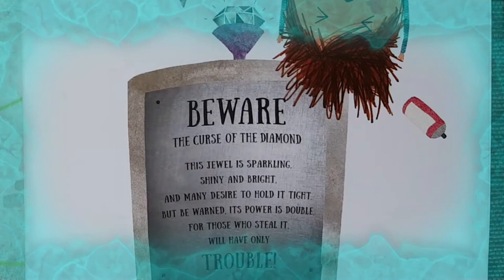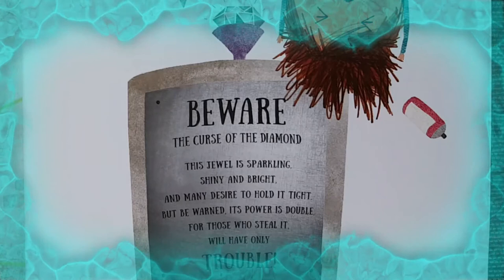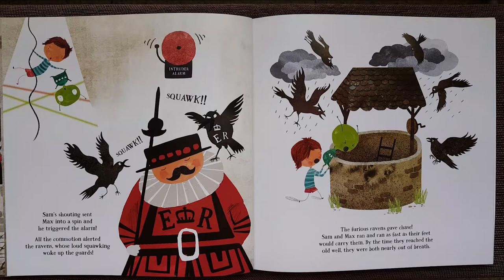Beware the curse of the diamond! This jewel is sparkling, shiny and bright, and many desire to hold it tight. But be warned, its power is double, for those who steal it will only have trouble! Stop! The jewel is cursed! Sam's shouting sent Max into a spin, and he triggered the alarm.